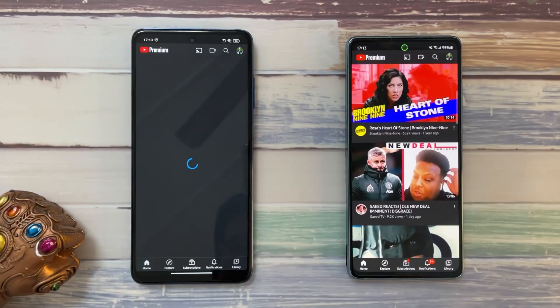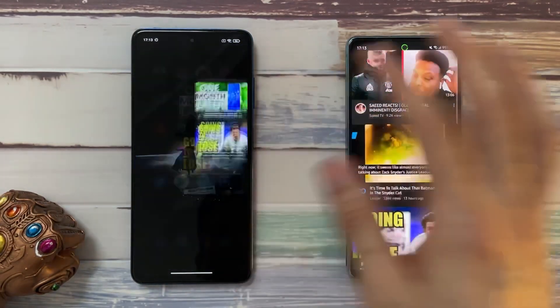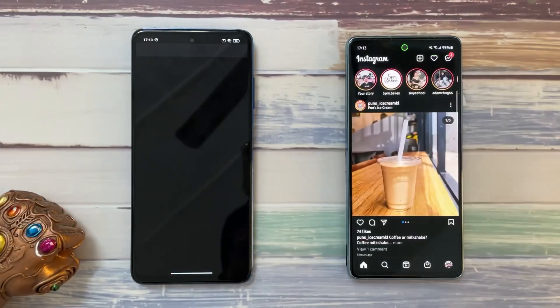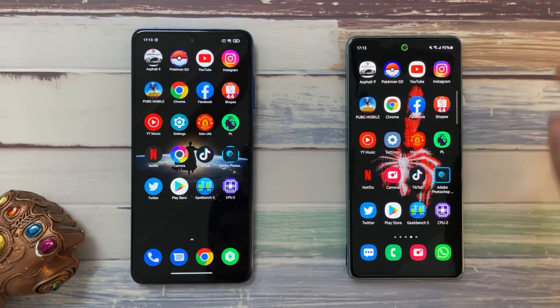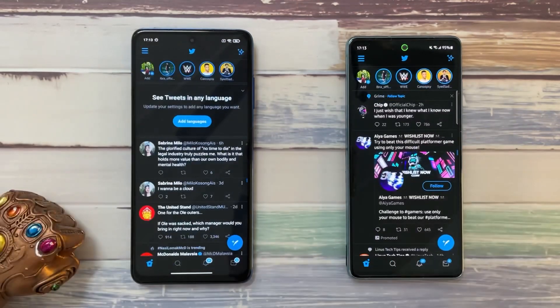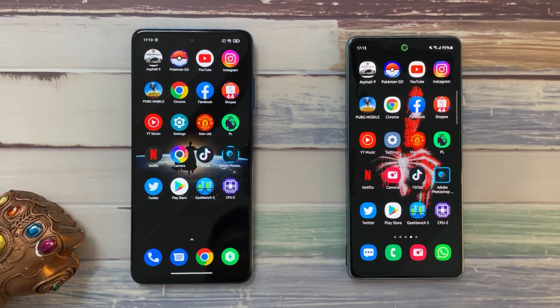YouTube is still held up on the S20 FE but had to restart on the X3 Pro. Instagram also restarted on the X3 Pro, with a bit of a refresh on the S20 FE. Twitter — both doing all right. So both phones are doing all right in terms of speed, but in terms of RAM management, not really that great on either device.